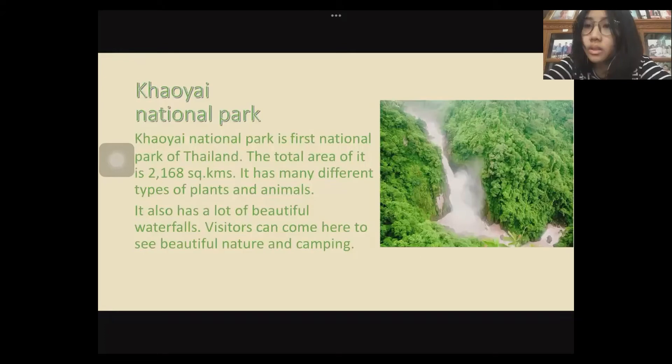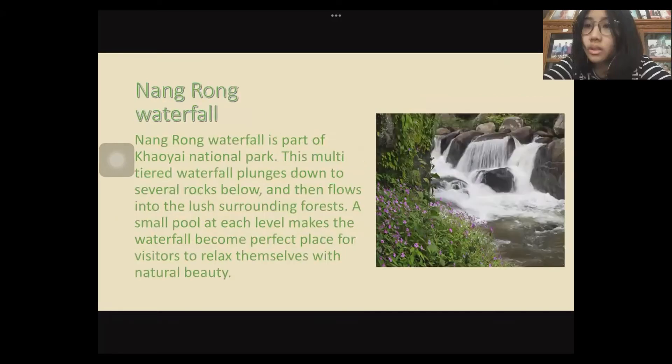An interesting place is Khao Yai National Park. Khao Yai National Park is the first national mountain park. The total area is 2,168 square kilometers. It has many different types of plants and animals, and also has a lot of beautiful waterfalls. Visitors can come here to see beautiful nature and go camping.